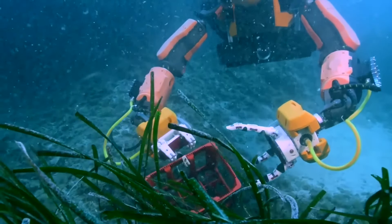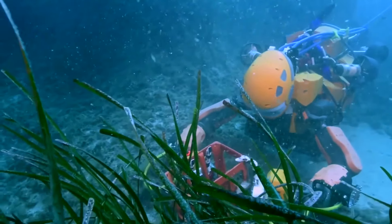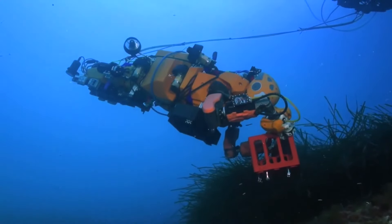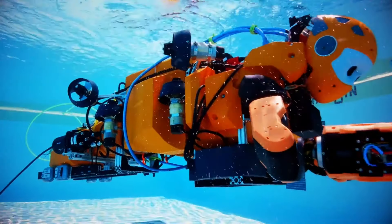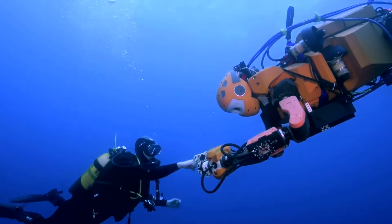Initially, underwater robots were developed for defense purposes, such as controlled missiles or retrieving lost military equipment. Today, their applications have expanded to include studying marine life, monitoring environmental conditions, maintaining underwater infrastructure, managing fisheries, and supporting search and rescue operations.